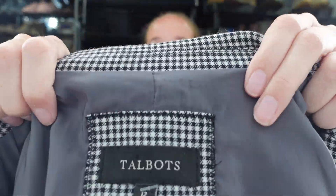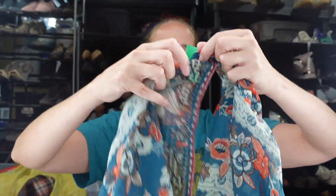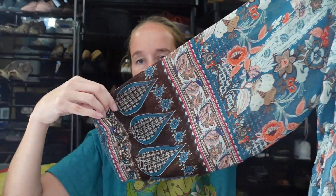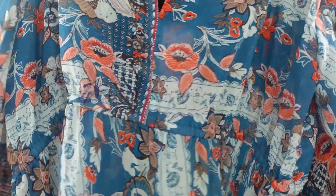Next is a Talbots size 12 blazer — hunter green houndstooth style. Larger size blazers for fall, yes please. Then I found an Umji size large — I don't get this brand much but it's really cool. It's a long-sleeve open kimono duster, probably all the way down to the floor, with a floral pattern. It's a bit sheer with a small open back. I felt like it was a really great style.